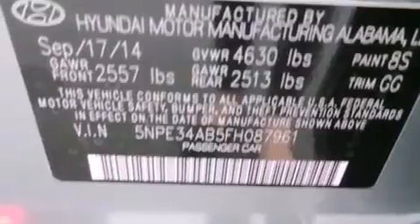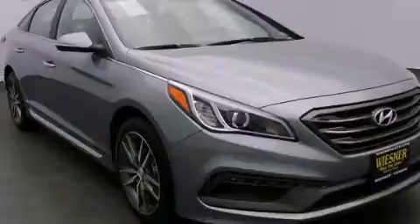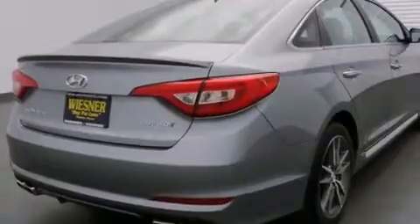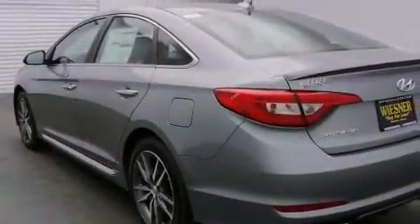The following features are also included: a power driver's seat, air conditioning, cruise control, leather seats, 12-volt power outlets, front multi-stage airbags, rear seat child-proof door locks, a pass-through rear seat, and steering wheel-mounted controls.